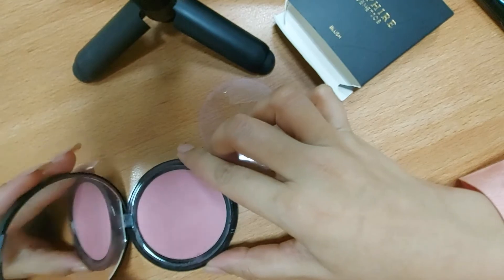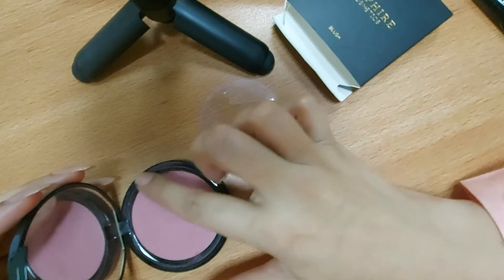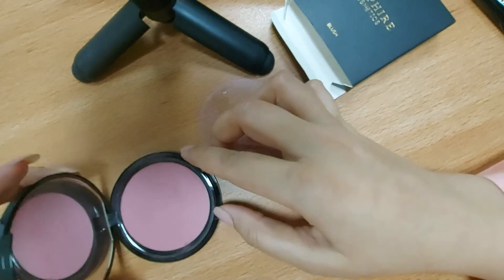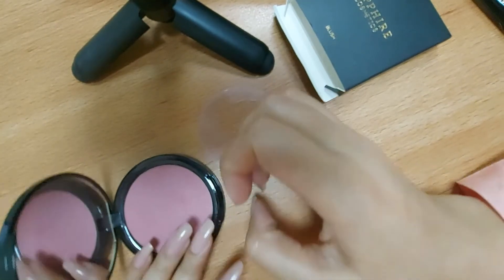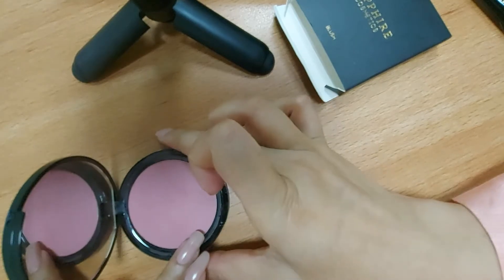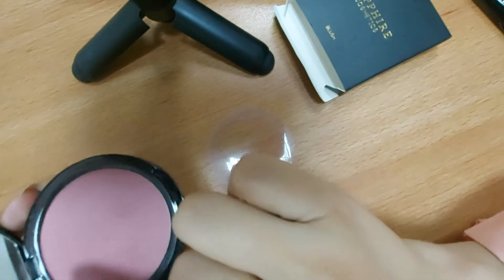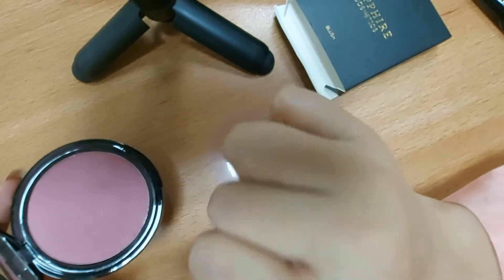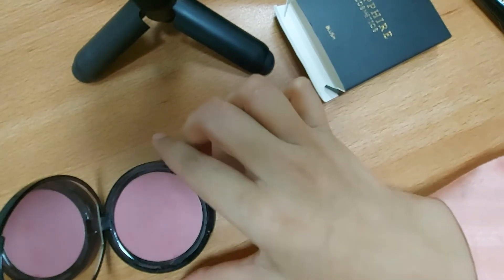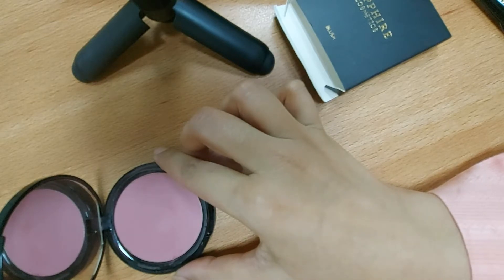Now there are some pros and some cons for this blush. On the pros side: you get a good amount of product in the pan, the packaging is very good, and the shade is awesome. But if you look at it, there is fallout — it is quite dusty.